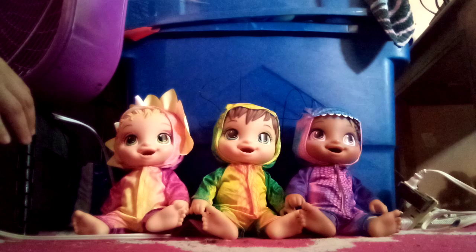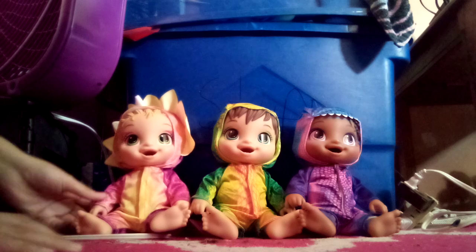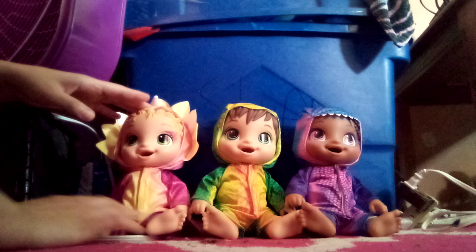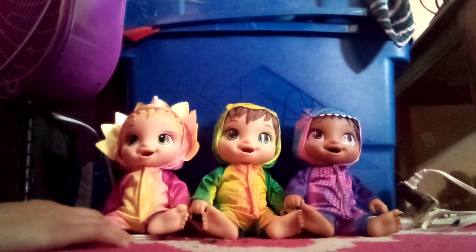Hey YouTube subscribers! It's Amanda Cartwright with Autism here and today I'm going to do a review of the Baby Alive Dino Cuties dolls. I got those from Walmart during 2021.